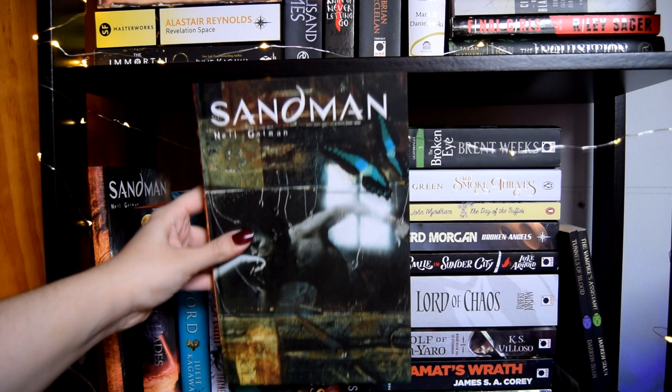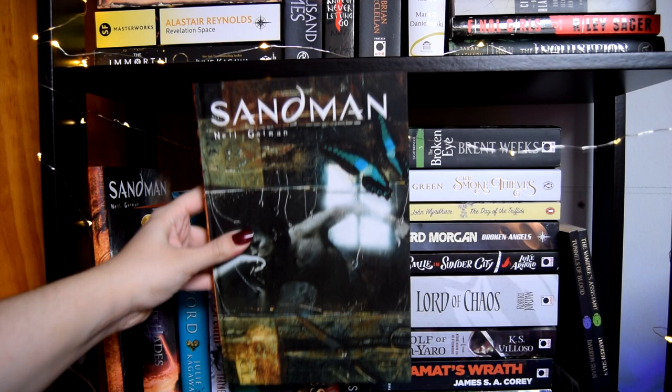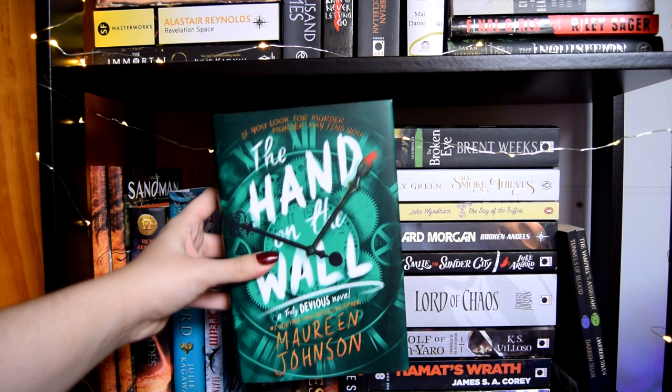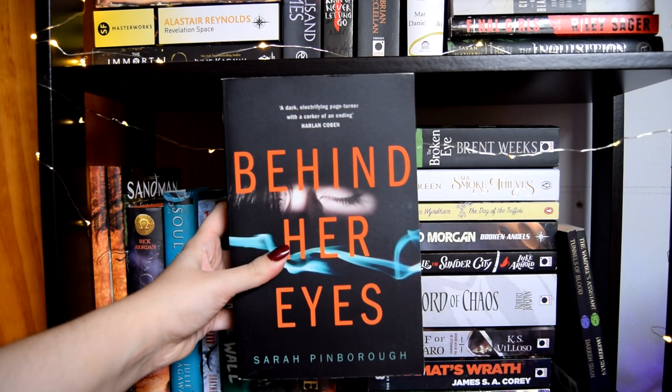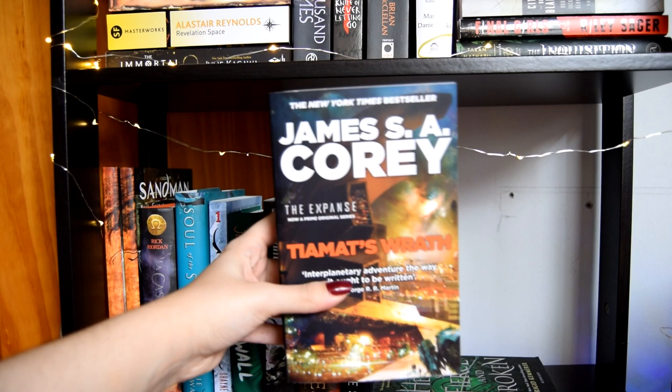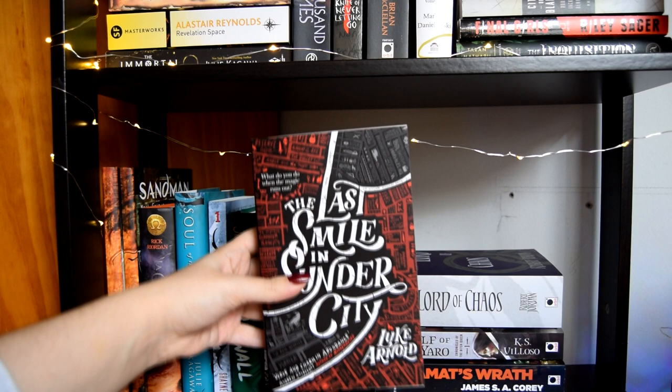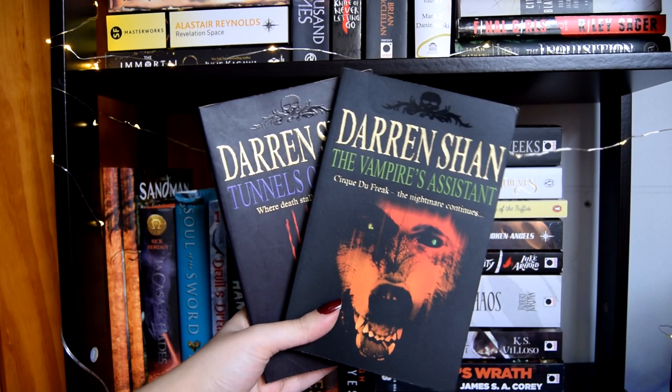Volumes one and two of Sandman — I've been wanting to review these. The House of Hades by Rick Riordan, Soul of the Sword by Julie Kagawa, Devil's Due by Shane Silvers, The Hand on the Wall by Maureen Johnson, Diamantine by Andrew Rowe, Heart of Flames by Nikki Pau Preto, Behind Her Eyes by Sarah Pinborough, A Heart So Fierce and Broken by Brigid Kemmerer, Tiamat's Wrath by James S.A. Corey, The Wolf of Oren-Yaro by K.S. Villoso, Lord of Chaos by Robert Jordan, The Last Smile in Sunder City by Luke Arnold, Broken Angels by Richard Morgan, The Day of the Triffids by John Wyndham, The Smoke Thieves by Sally Green, and The Blinding Knife by Brent Weeks.